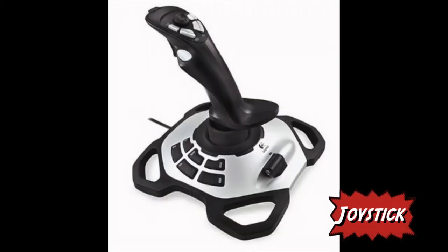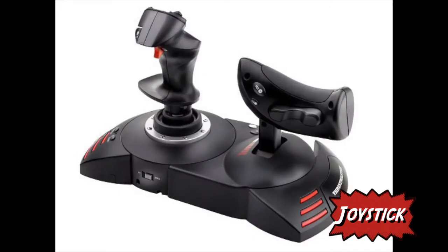Joysticks are attached to a base that can be turned in any direction. When the user moves it in a direction, the object being controlled will move in that direction. One type of joystick is a concept joystick.